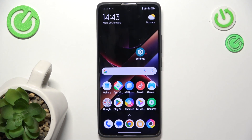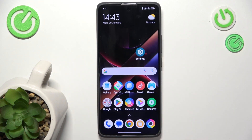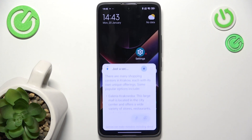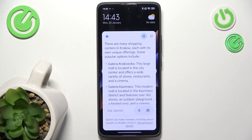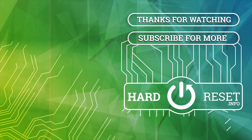And now when I say Hey Google, you can see that it works. I can easily say something like, Hey Google, what's the traffic to the nearest shopping center? And you can see that it works. That's all for today. Don't forget to like and subscribe. See you next time. Bye.